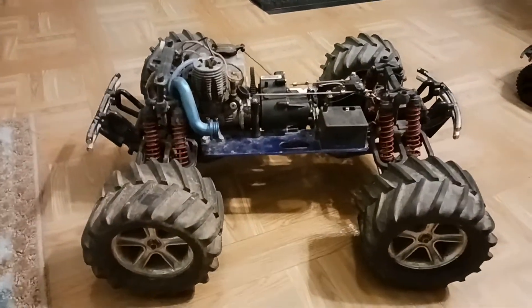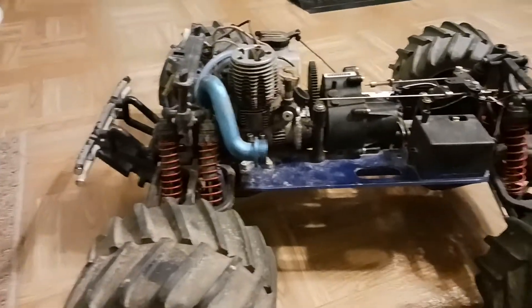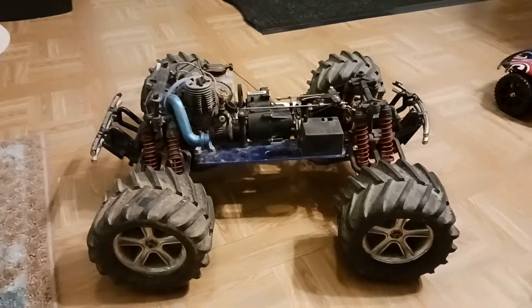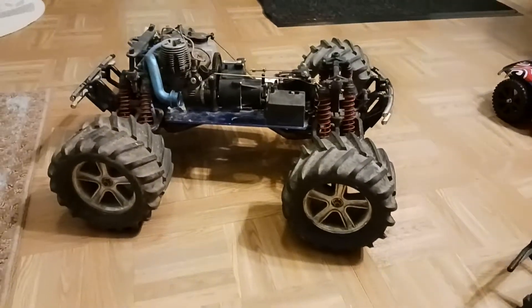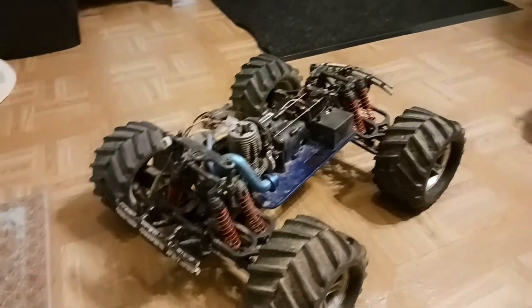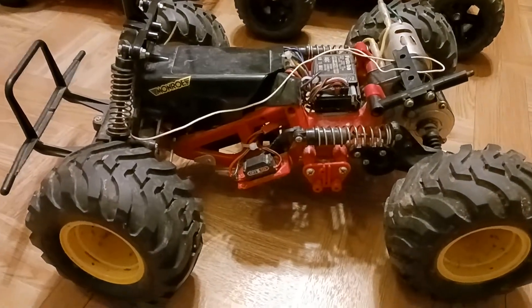Look at what we got — an abandoned Traxxas classic T-Maxx nitro 2.5. Found this at an old rotten trailer house that my son was living at. It's really sad, but I found this laying out there abandoned. The whole front driveshaft, differential, and CVDs — there's a bunch of stuff missing. But there's a lot of stuff here. We also got a midnight pumpkin out of all things.